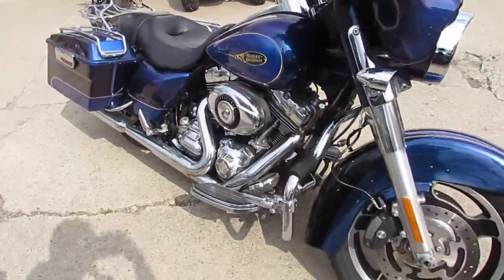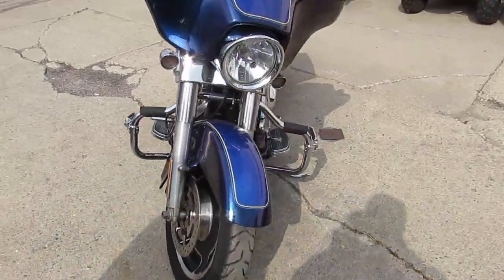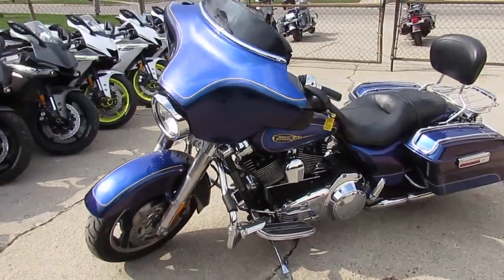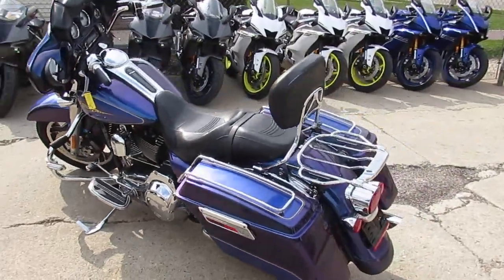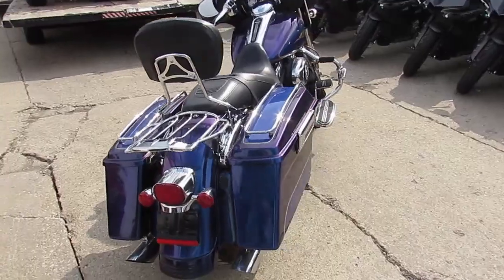It just shines like new. If you guys want to stand out in the crowd, this limited edition Street Glide is it. We got financing and leasing programs available for everybody. Visit our website at approvalpowersports.com — we can help with out-of-state financing and assist with nationwide shipping. Call today and you can ride today. It's approvalpowersports.com.